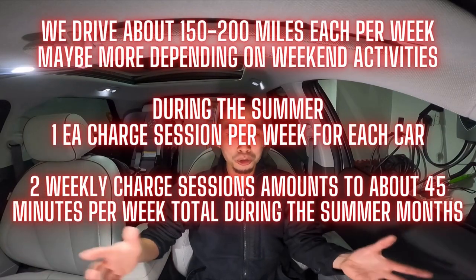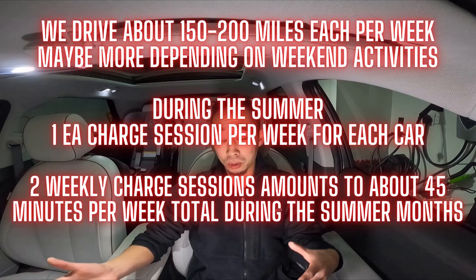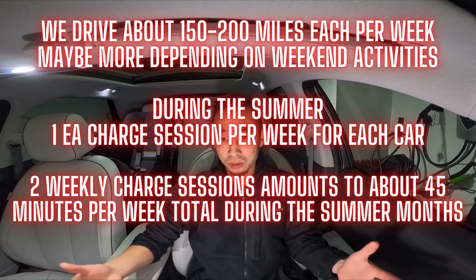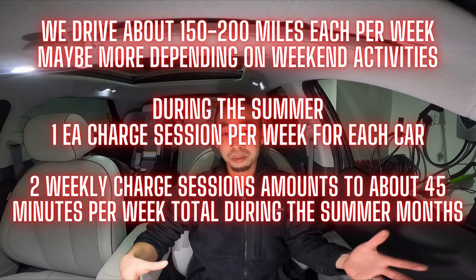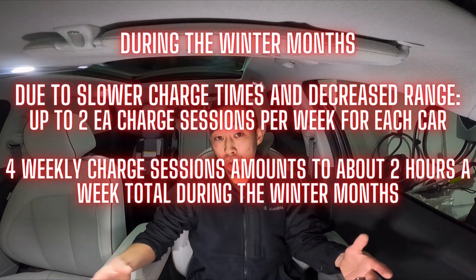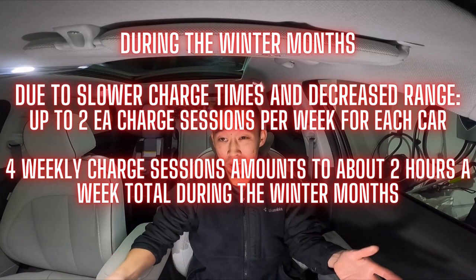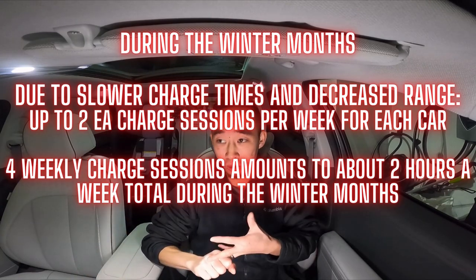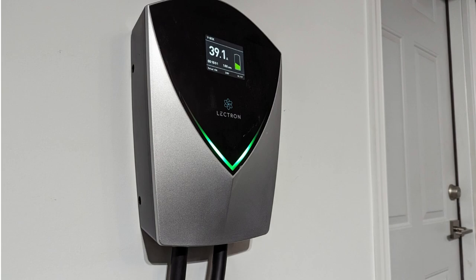My wife and I typically drive about 150 to 200 miles a week per vehicle, which normally means about one charging session at EA per week. But in the winter, range goes down and that might mean charging twice per week per vehicle — up to four sessions I would have to manage out in the cold, rain, and snow. Now I can just plug in when I get home, or come down in my pajamas and plug in the car. The convenience of being able to charge at home is truly something I can't say enough about.